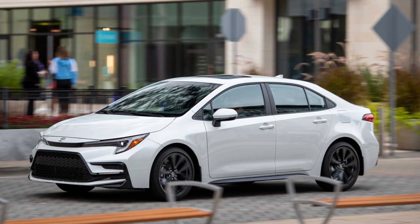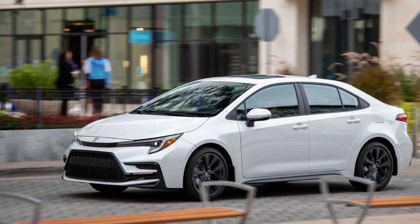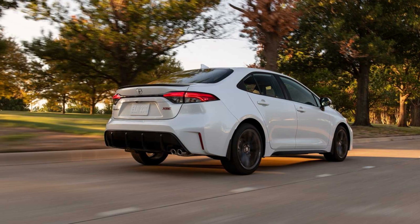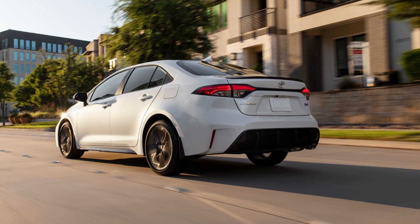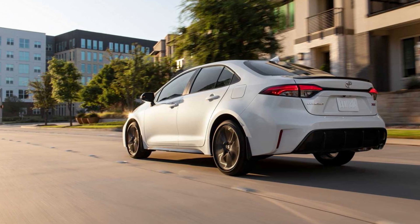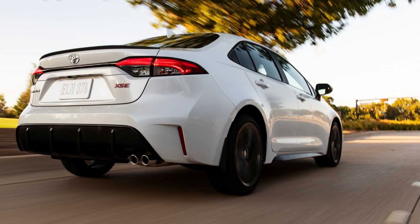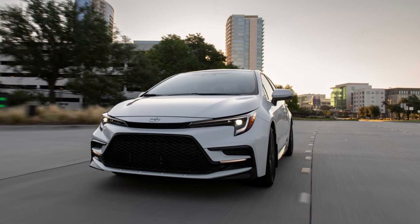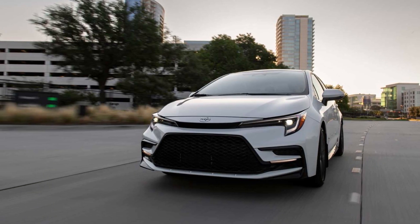Both the sedan and hatchback versions of the Corolla provide space for five passengers. Standard features include front seats that are manually adjustable and cloth upholstery. Optional extras include upholstery made of synthetic leather, a heated steering wheel, heated front seats with power adjustments for the driver's side, as well as sport seats with larger bolsters.